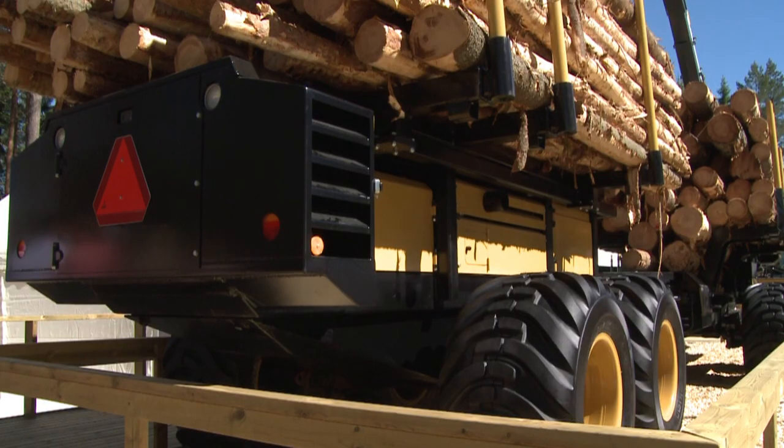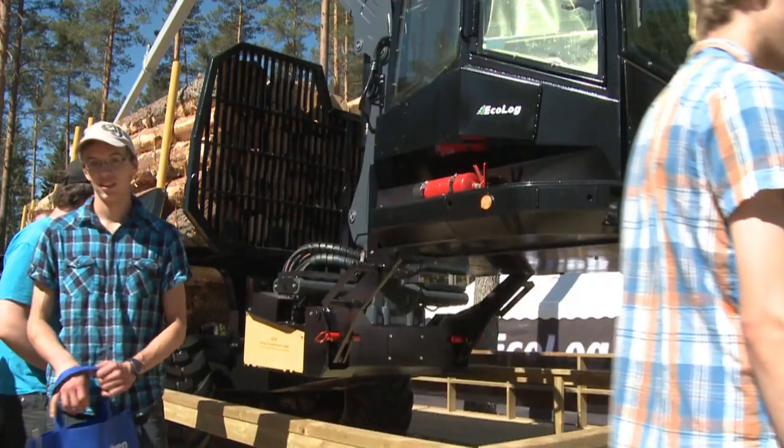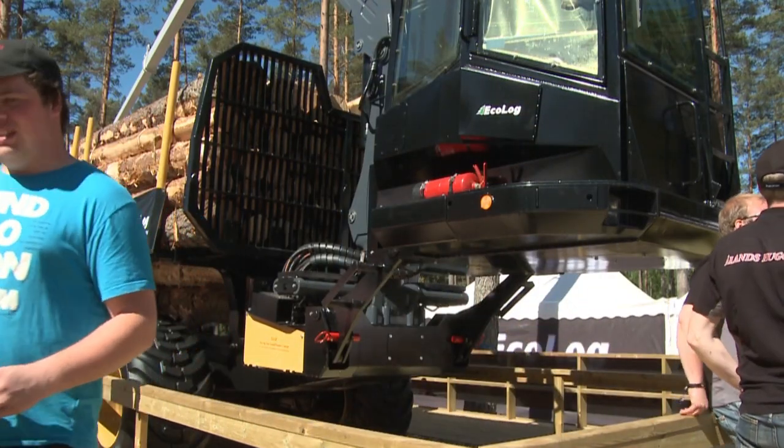And how is the balance? It's 50% on each side. Whether empty or loaded, it's perfectly 50% weight on each side of the machine.